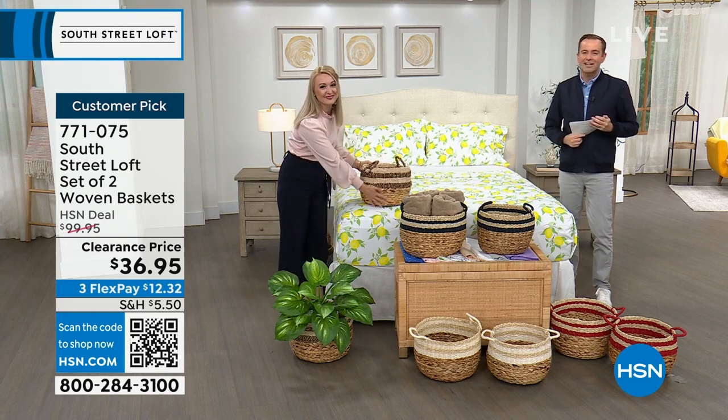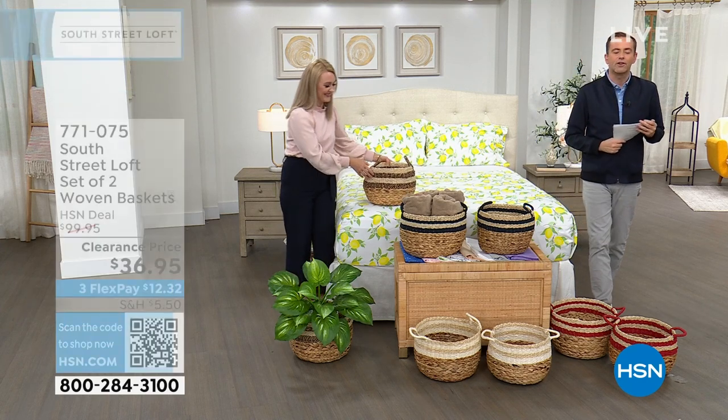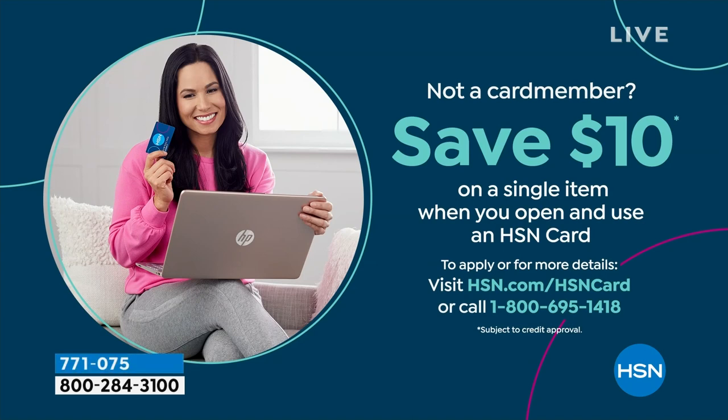Don't forget to apply for the HSN credit card. If you love South Street Loft and love shopping with Stephanie, take advantage tonight — if you get approved, you can take $10 off your first single item purchase. Let's do something fun: five products in five minutes. It's a five in five, and it all starts right here, right now.